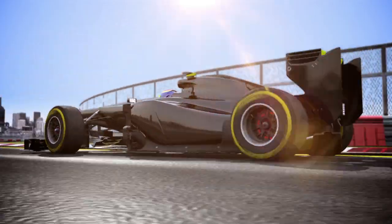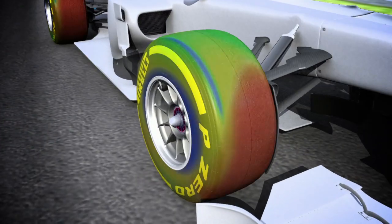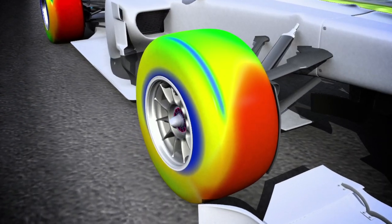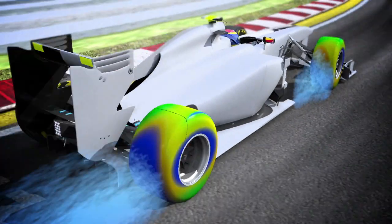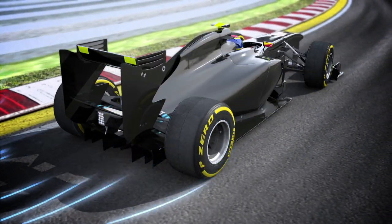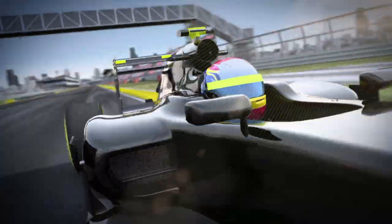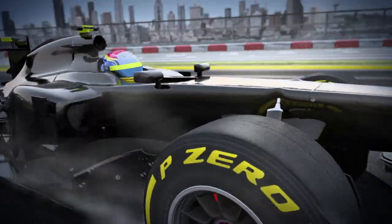The air resistance produced by a single-seater is equivalent to that generated by a lorry. The front part of the tire is exposed to an area of high pressure, highlighted in red. The wind turbulence, marked in blue, shows the resistance, which is measured by the amount of energy needed to move forward. More than ever, this influences the aerodynamics and on-track performance of a modern Formula 1 car.